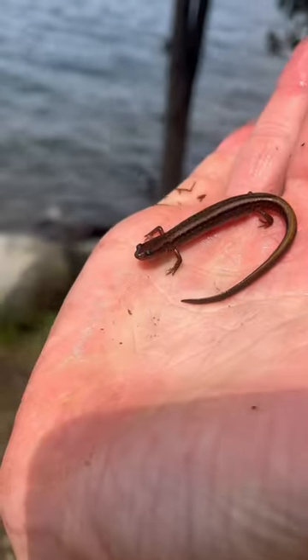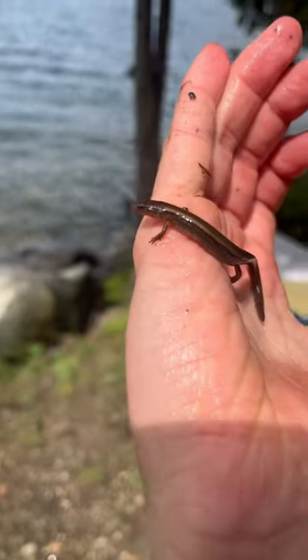Just a few rocks later I found this adult two-lined salamander. You can see his yellow lines much better on this guy and he's pretty big.